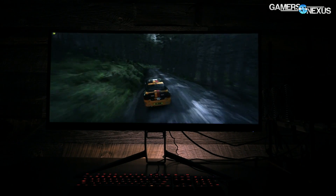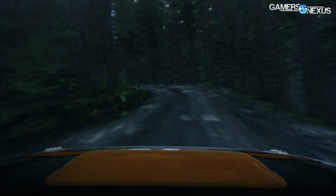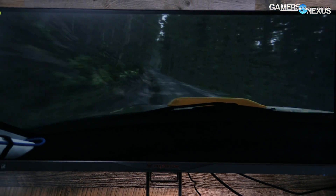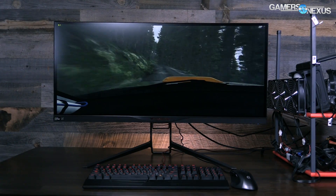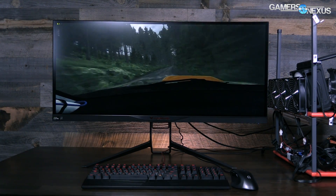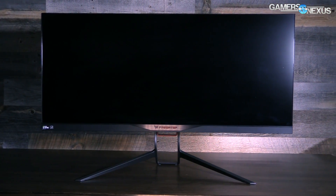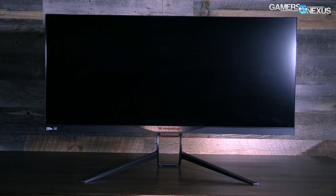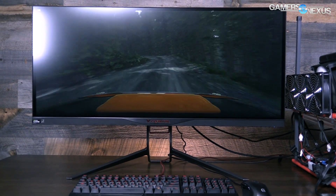Some ultrawides run lower resolutions like 2560 by 1080, but we're going for the proper test on the high end here. The pixel count of our 3440 by 1440 display is 4.9 million. For perspective, that's a significant gain over the 2 million pixels of 1080p and the 3.7 million of 1440p — meaning anything you can't run at 1440p definitely can't run on this 21:9 1440 resolution without serious tweaks in game settings or INI files.